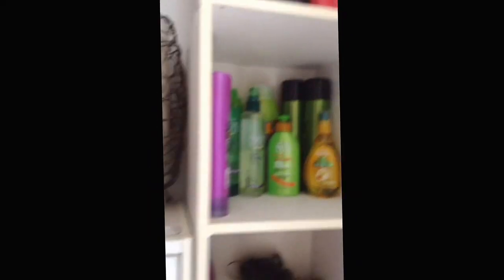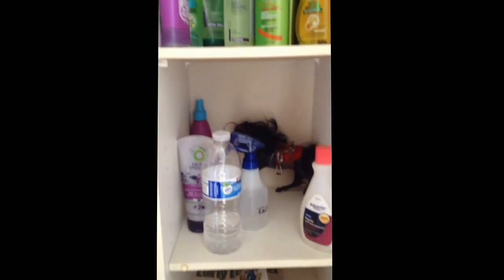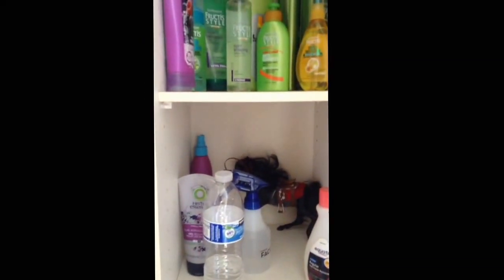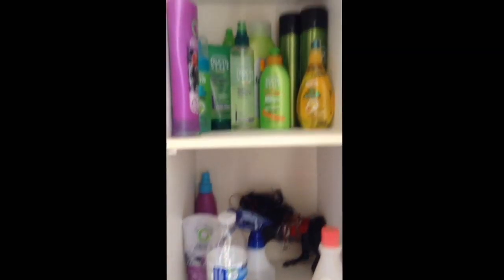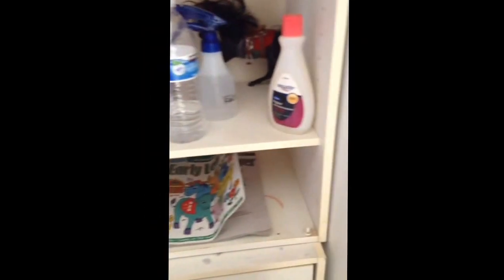Right over here, I have all of my hair supplies and even just like some extra stuff. I'm so sorry if you guys hear any noise in the background. Right down here, this is like a drawing thing. And then in here, in all these drawers down there, there's just like arts and crafts supplies.